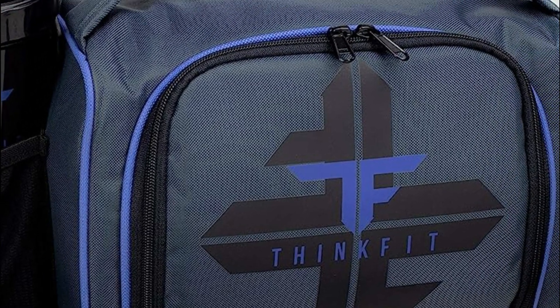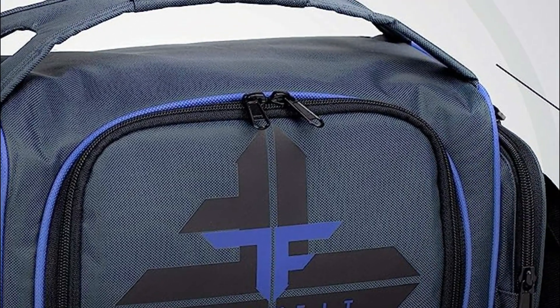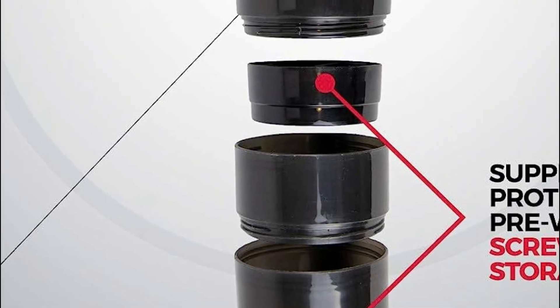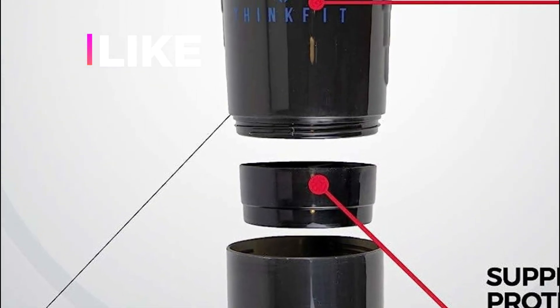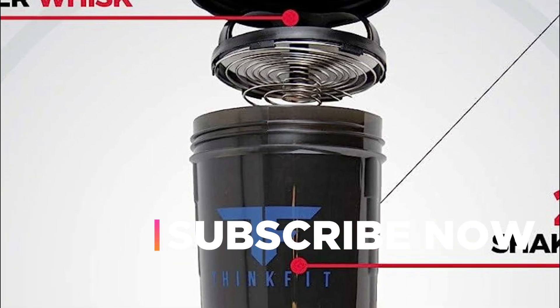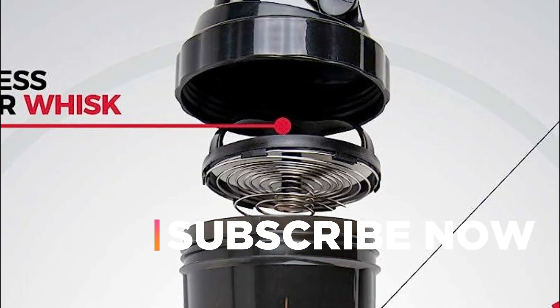Hope you found this video helpful to find out the best meal prep bags amongst a lot of items. If you found this helpful, please give a like. Comment your valuable opinion and tell us which one is perfect for you. Subscribe to our channel to get the latest updates on different product reviews.